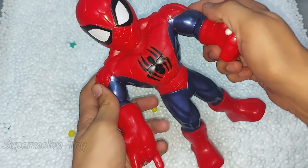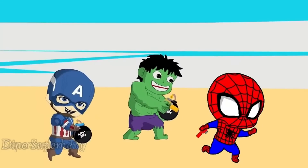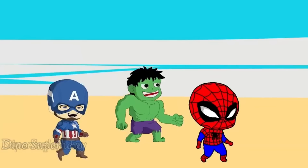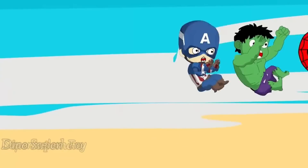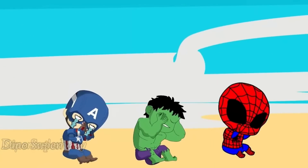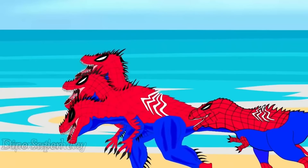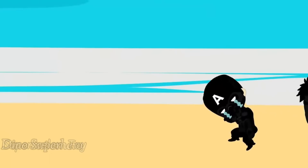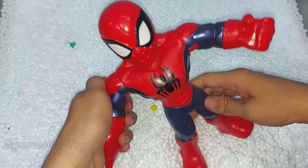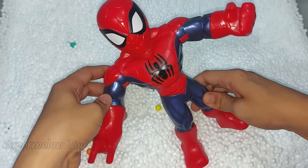He is the cute Spider-Man cartoon! Wow, Spider-Man cartoon looking so cool, so nice, so lovely. He is so nice!